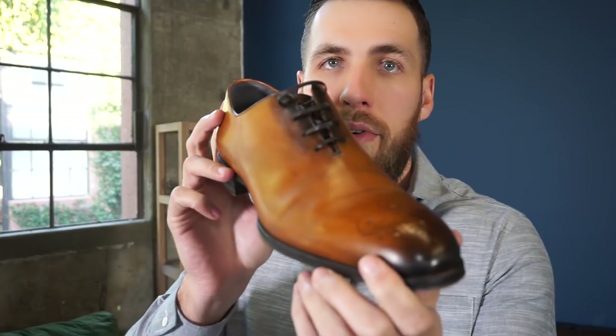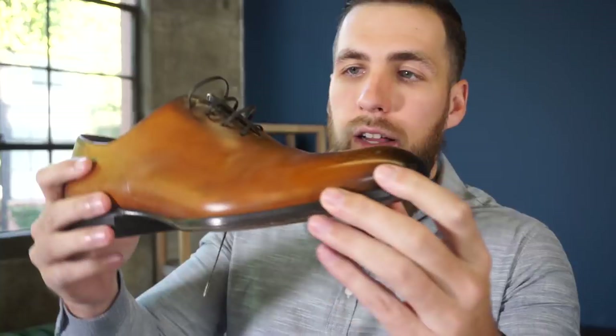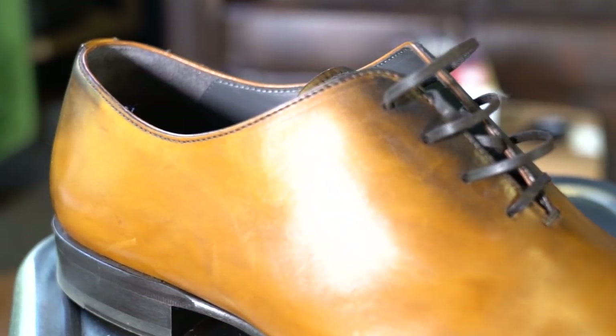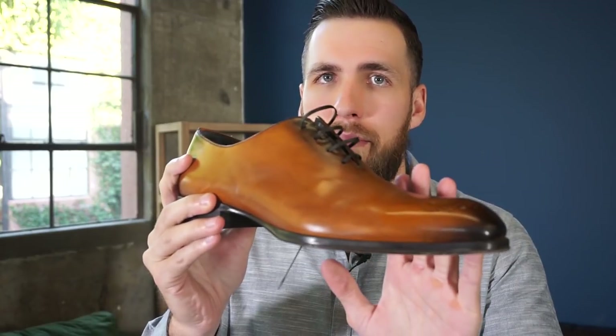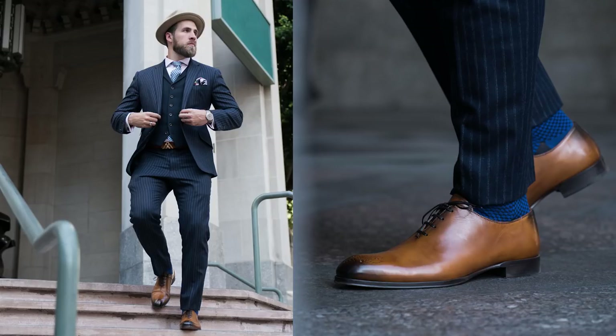Up next, let's go with these whole cuts from Two Boot New York. A little broguing on the toe, nice patina going on there, all one piece of leather — which is what makes them a whole cut. Anytime you bust these shoes out, people are going to say something; they're just a beautiful looking shoe. These go great with suits. I have a picture of me in a pinstripe suit with these, so I'll see if I can find that and put it up.